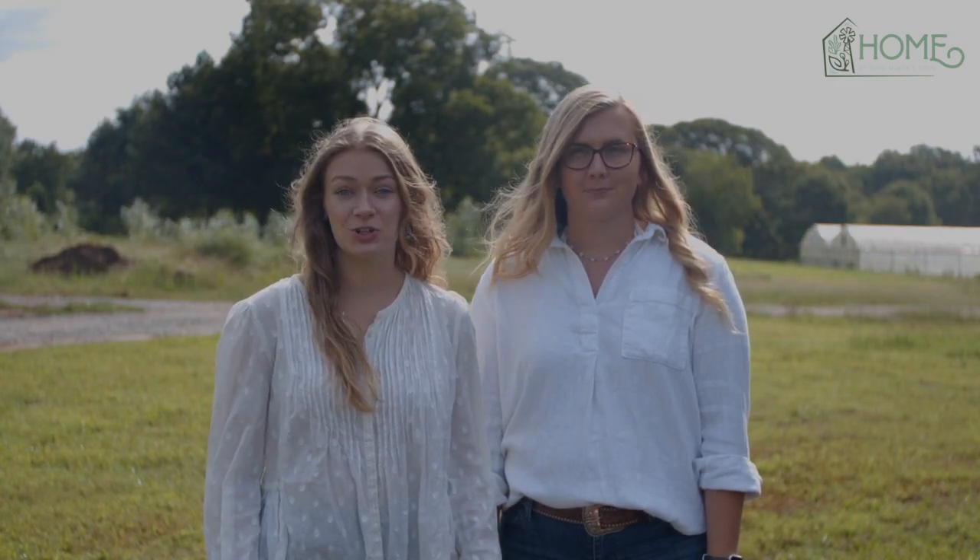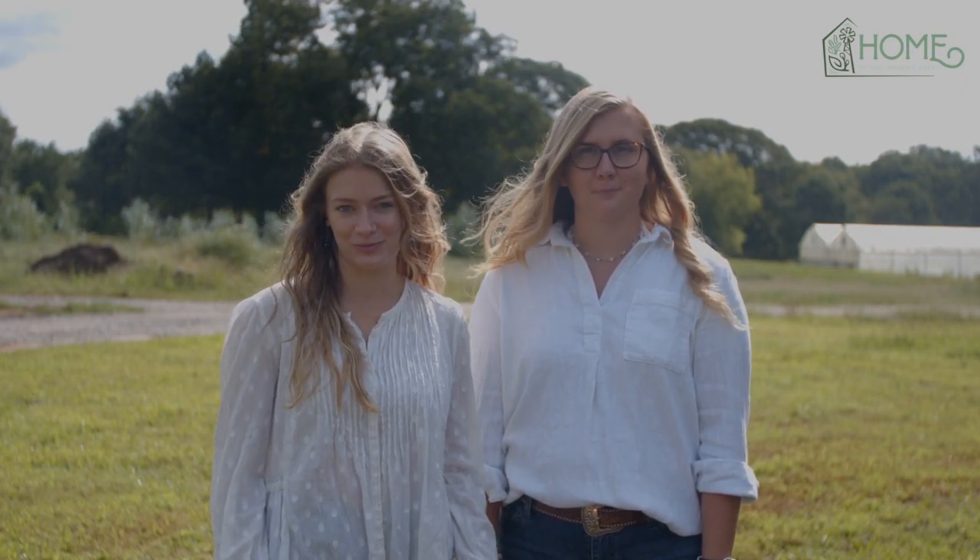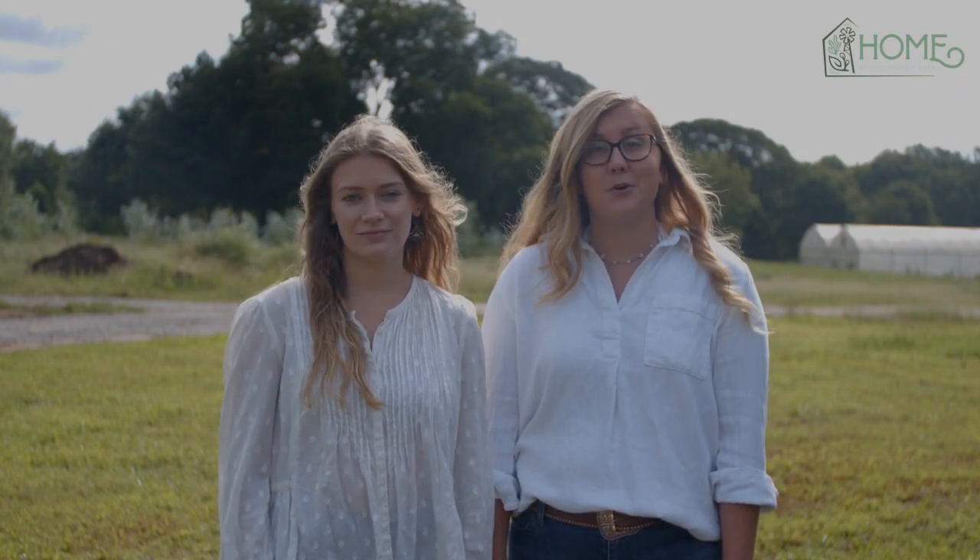We partnered with Southland Organics to create Home so that we can make all natural products available for urban gardens and backyard chicken coops. We know that it's the living elements that make your space a home, whether it's a coop full of beautiful Orpington chickens or a lovely parted herb garden. We worked with Southland Organics to craft two special bundles: Bloom for plants and Roost for chickens.